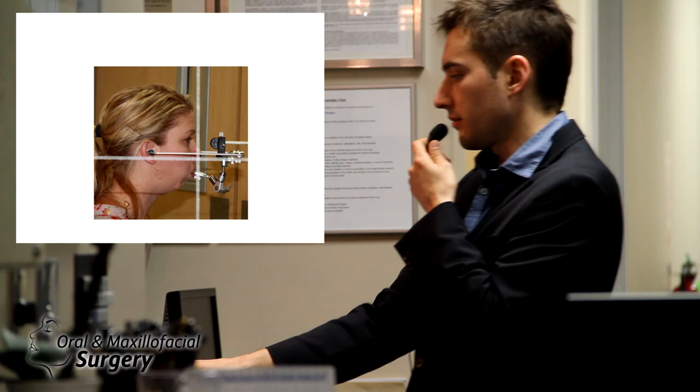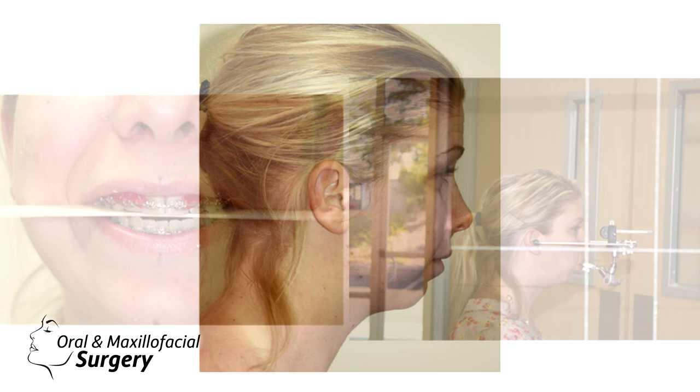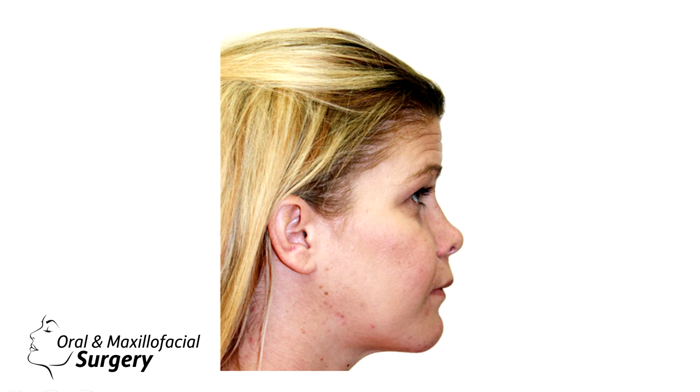We also take occlusal cants into account. You can see my hand and my finger holding the grid, checking her face. This is her preoperative profile, and this is the surgical planning on the Dolphin imaging software — that's how we planned. We can get very accurate results now because everything is handcrafted, and with 3D planning it's even more accurate and predictable.